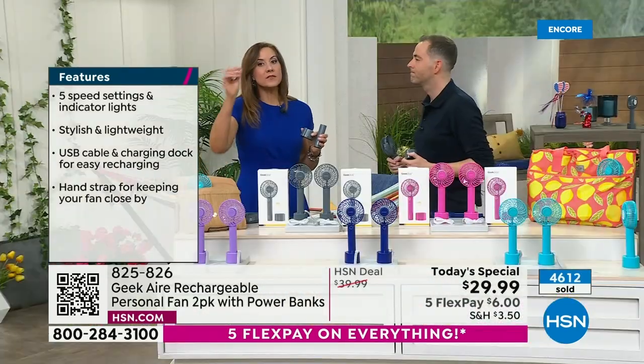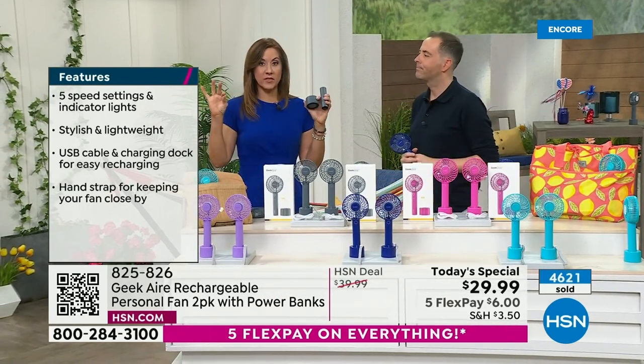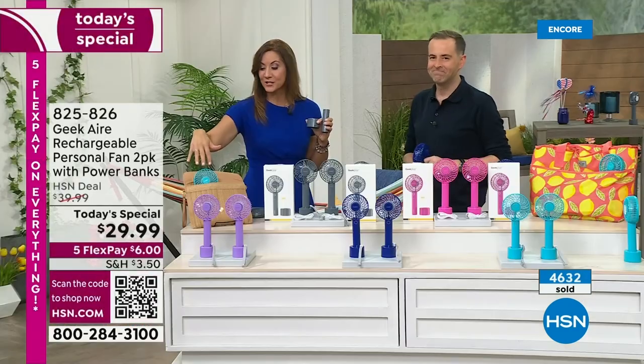Thoughtful design. I love that you can use it while it's plugged in. So many times with these, they're tethered to a wall. This, no matter what, you can use it plugged in and then when you're heading out the door, grab it. You can see it's going to fit in all of your clutches, even the smallest of bags.